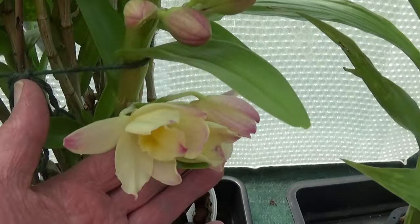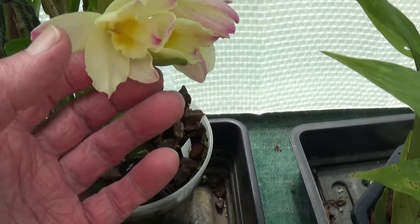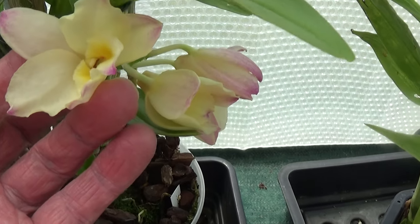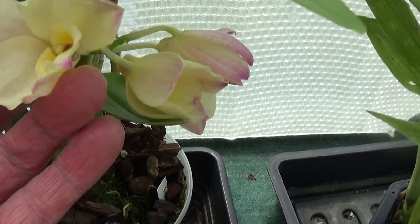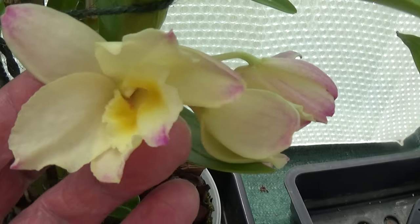Here are the flowers. I think there's one just opening — there it is. Beautiful yellow with sort of purple tips on the petals and a nice yellow centre. Absolutely beautiful.